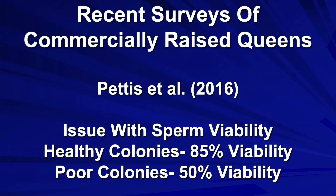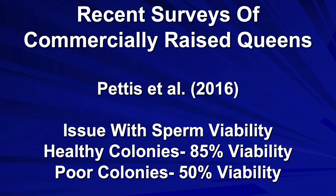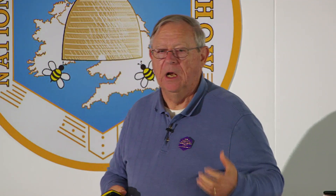In healthy colonies they had around 80–85% sperm viability. In poor colonies they had something around 50% viability. If half of the sperm are no good, have lost their viability, then this would relate to mating problems and the ability of the queen to lay large numbers of fertilized eggs.